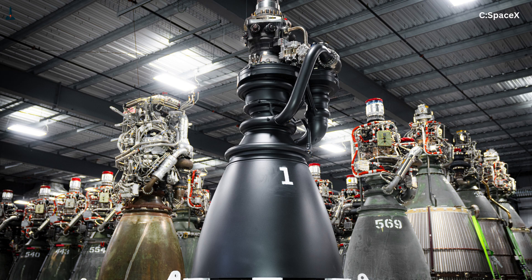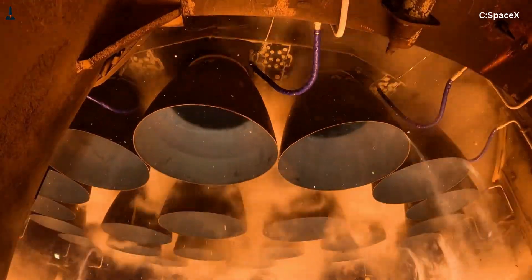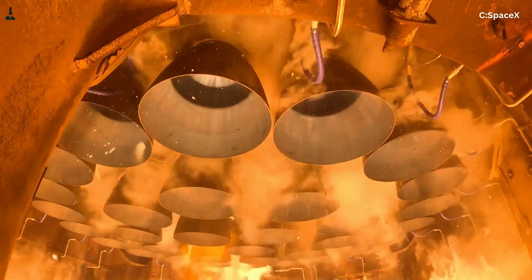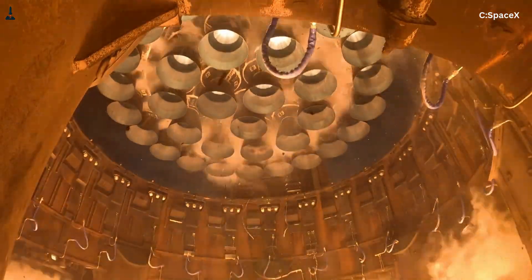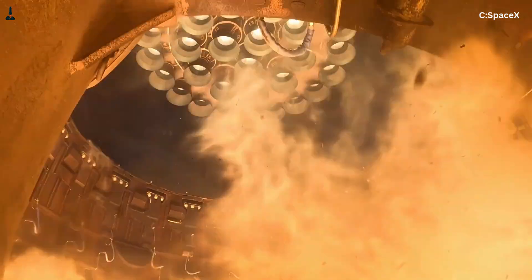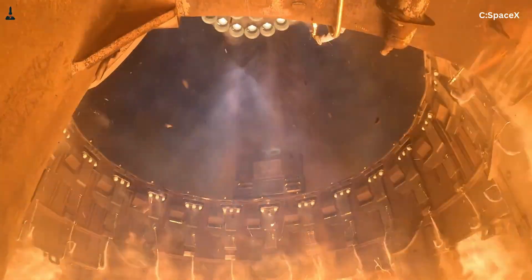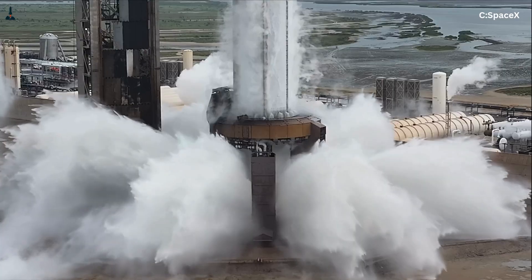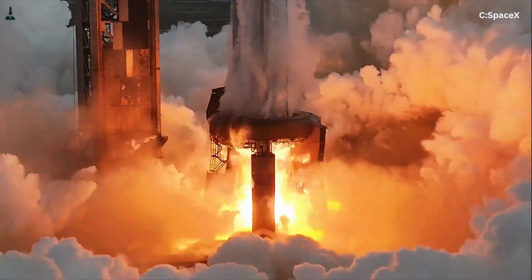Today we're going deep into that idea. We'll break down the physics, the engineering trade-offs, the numbers, and the brutal realities of rocket propulsion. By the end of this video, you'll understand why unifying the Raptor engines could either be a revolutionary simplification or one of the hardest problems SpaceX has ever attempted. Stick around, because the payoff near the end might completely change how you think about Starship's future.